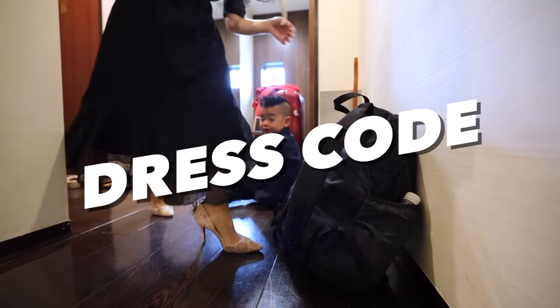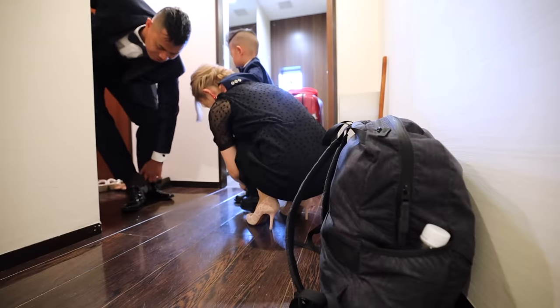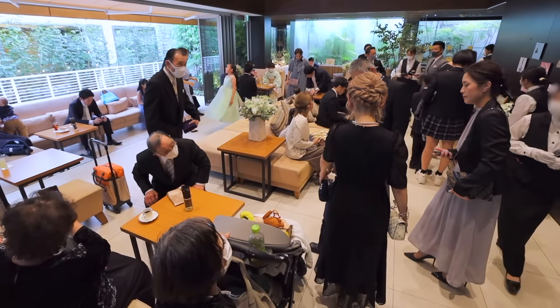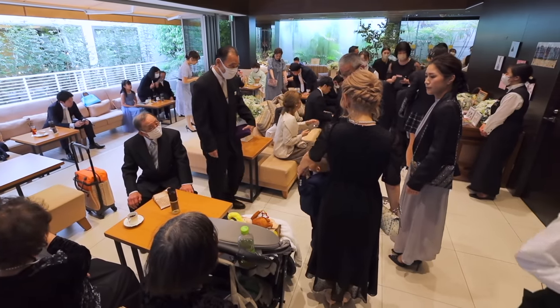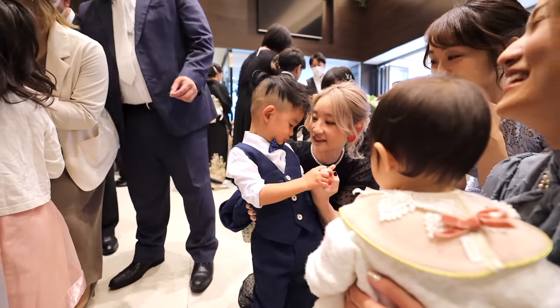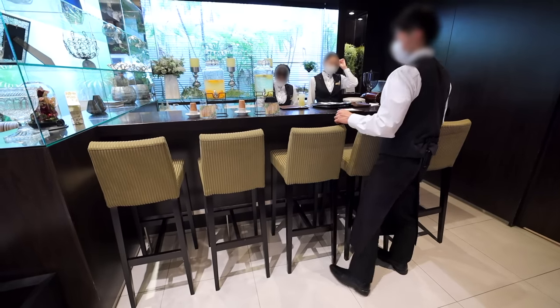First, the dress code. It's typically a lot more strict in Japan as there are countless rules, especially for females. For example, women can't show their shoulders, knees, or toes, wear furs, or animal prints, and the list goes on. When you attend as family of the bride and groom, you must absolutely follow the rules so they don't lose face. For friends though, there are some gray areas.